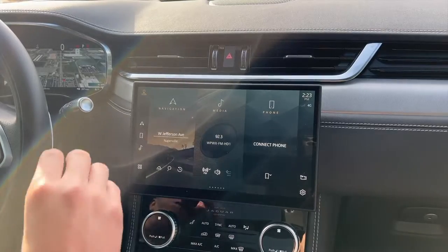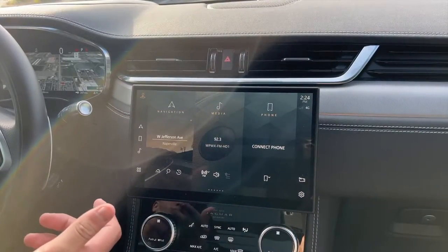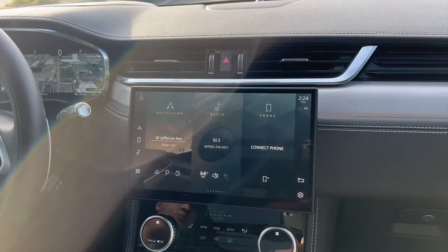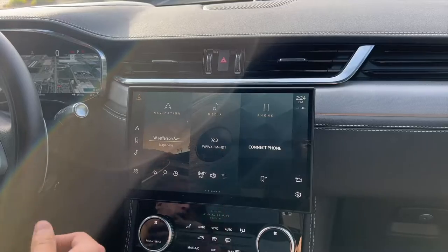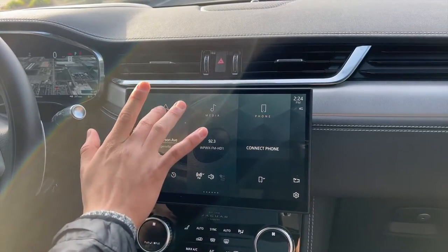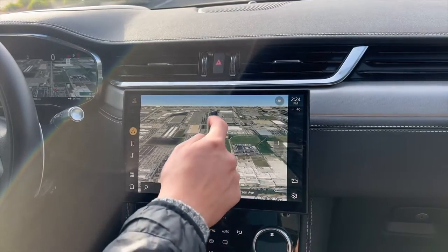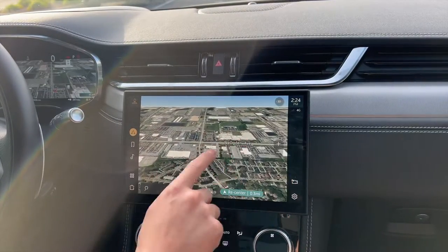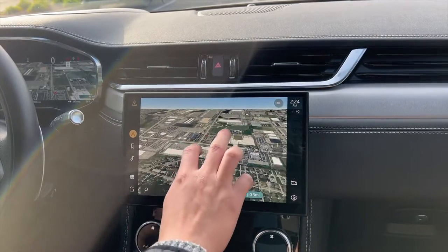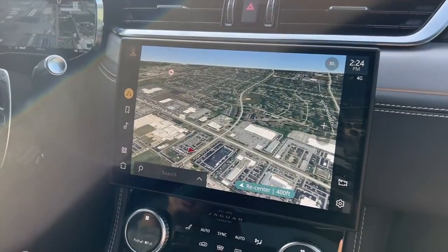With the new PIVI Pro system and this touchscreen, you get an updated navigation with live traffic. Live traffic is provided for the length of the car's warranty via a 4G connection. Once you open it up, you get a satellite view. Everything is up to date — current traffic, maps, and even safety camera locations, all inside the car.